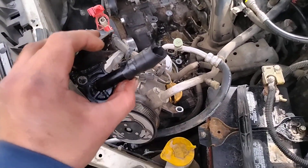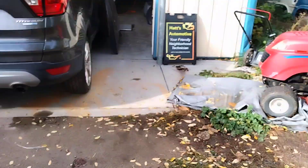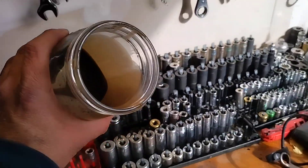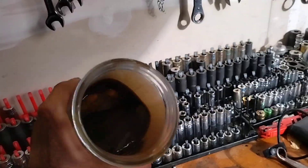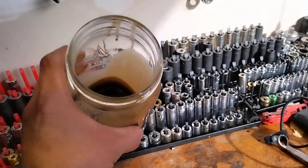This has actually been going on for some time, and that's how and why we see this much gunk inside of the radiator.